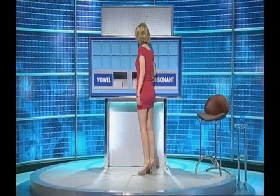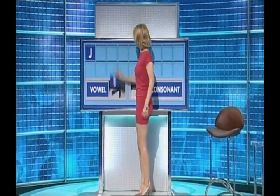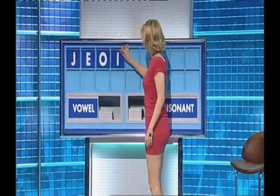Start with a consonant, please. Thank you. Start with J. And a vowel. E. And another one. O. And a third, please. I.